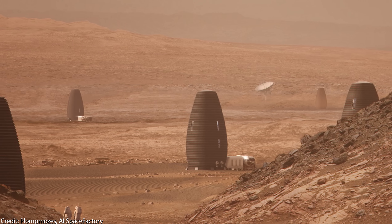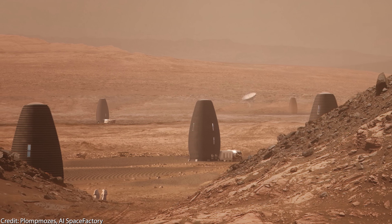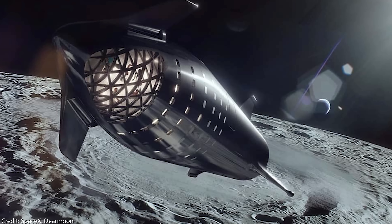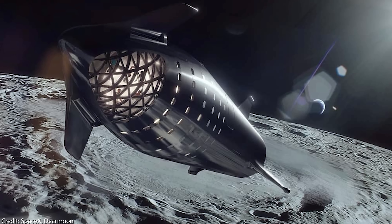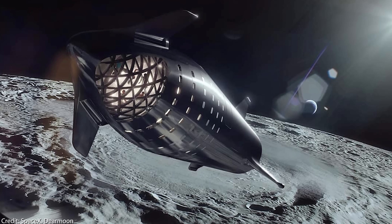Of course, until then many challenges have to be overcome — the two major ones being the low gravity problem and the cosmic radiation problem, which fortunately both can be solved. But before going to Mars, Starship will first be tested multiple times, and the first longer voyage will be the Dear Moon mission planned for 2023, with our favorite Japanese billionaire Yusaku Maezawa.